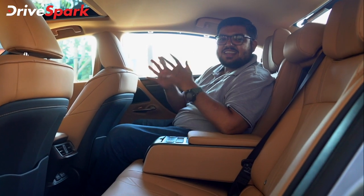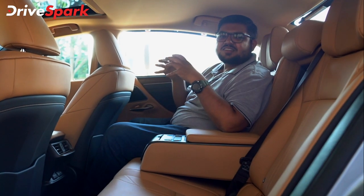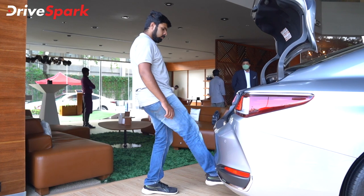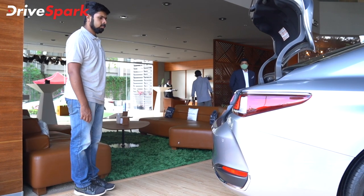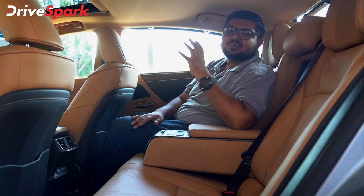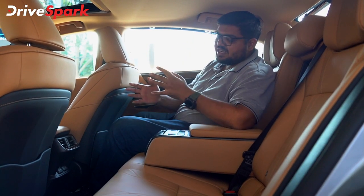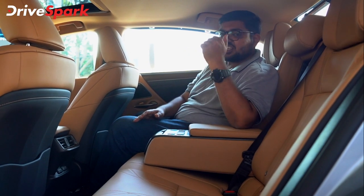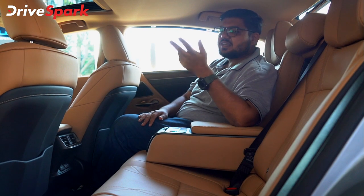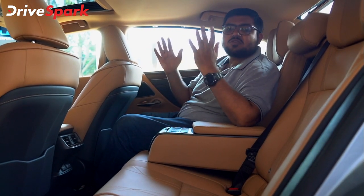Overall it delivers a serene and luxurious experience. The ES300H also offers 454 liters of boot space. You can use a gesture to open and close the boot lid — swipe your foot and the boot lid opens or closes, and everything is soft closing.